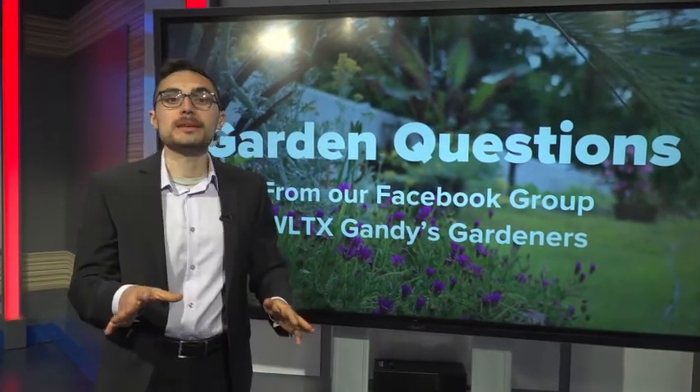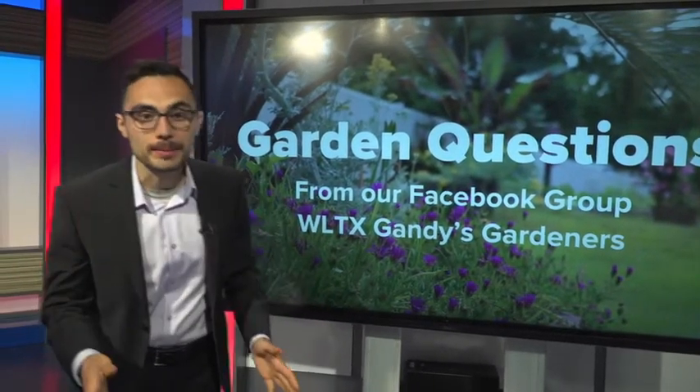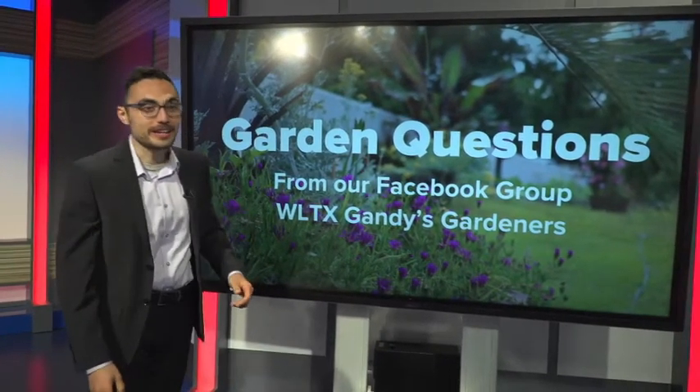A lot of people out there gardening, sweating it out. On our WLTX Gandy's Gardeners Facebook page, we've been getting an overwhelming amount of great questions, so I wanted to go through a few of my favorite and explain a few answers.